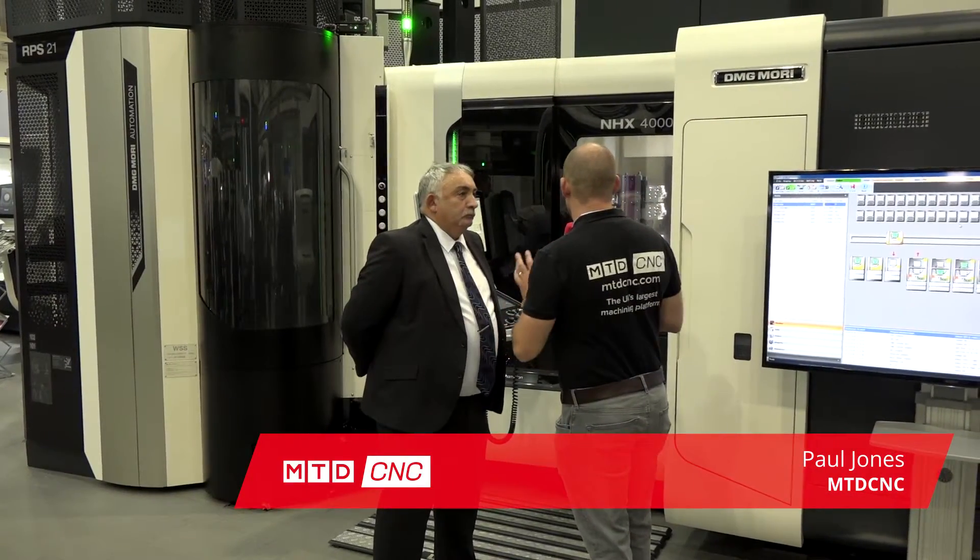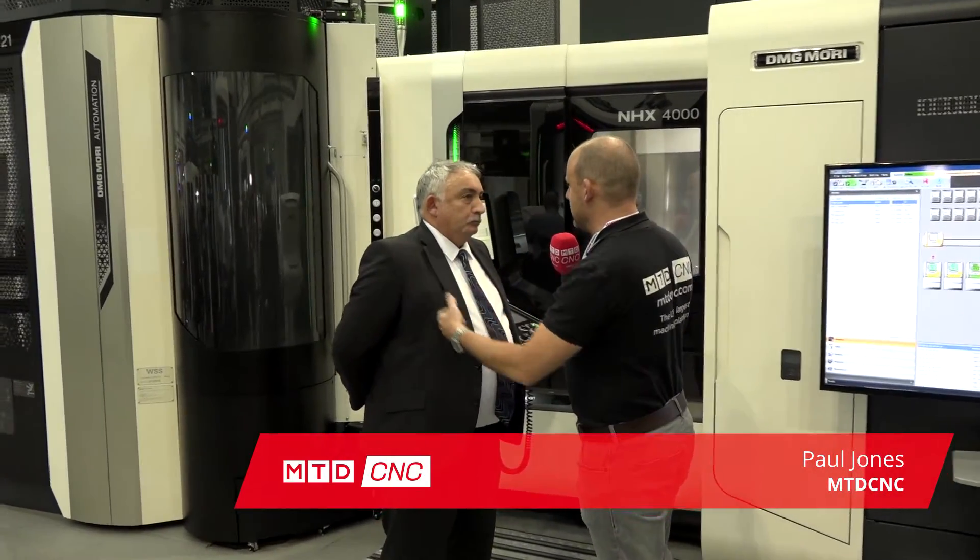Tim, two things here at the open house that I wanted to talk to you about. The first is the machine, the NHX 4000 horizontal, and then the second is the RPS automation — and of course the two of them paired together. Firstly, let's start on this high-speed horizontal. It's a pretty quick machine, isn't it?